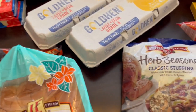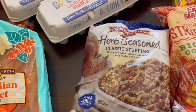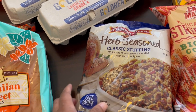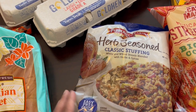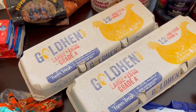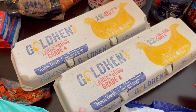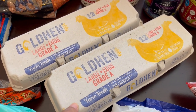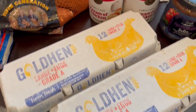I grabbed some herb seasoned stuffing mix — I like to have this on hand and it doesn't expire until next year. These were on clearance for $1.25, which is a great deal. I also grabbed some eggs. I didn't really need them, but they were a really good price — I think $1.12 or $1.18 for a dozen eggs, which is a great deal.